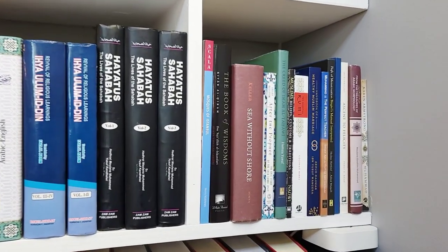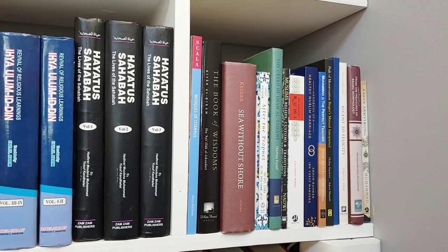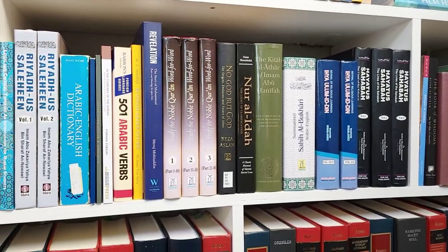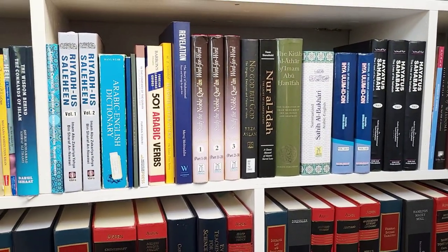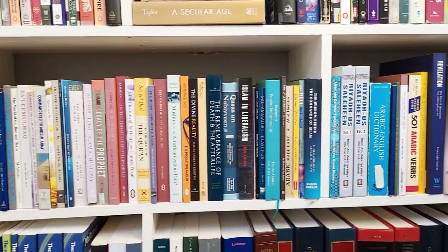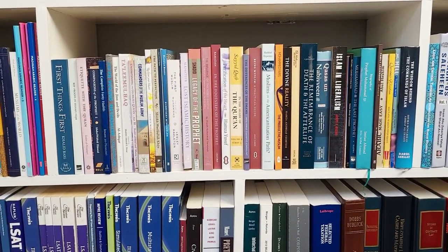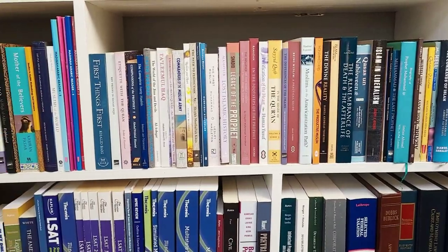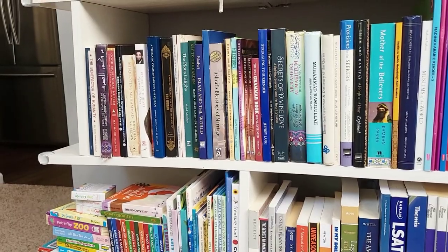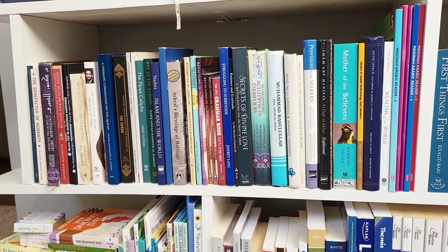Below there, we have the Islamic bookshelf. You'll see the Sea Without Shore, for example — great book. Moving along, we have some Islamic reference material, Quran word-for-word. Some more Islamic books — Qasas al-Nabiyeen. Secrets of Divine Love was a great book. I recommend it to everybody.